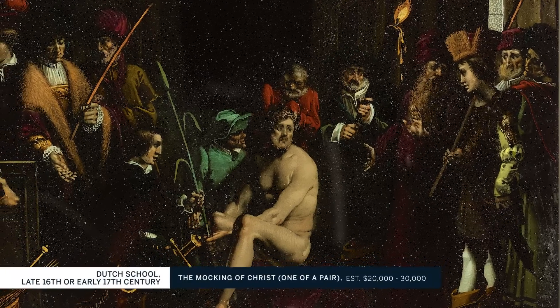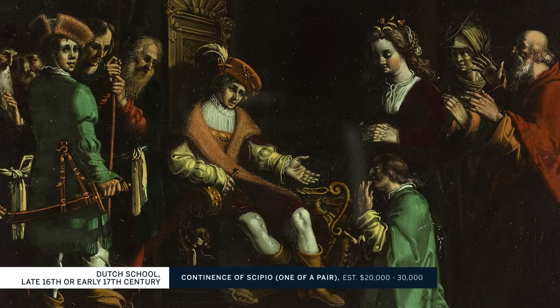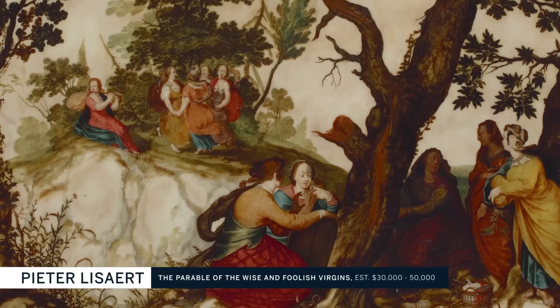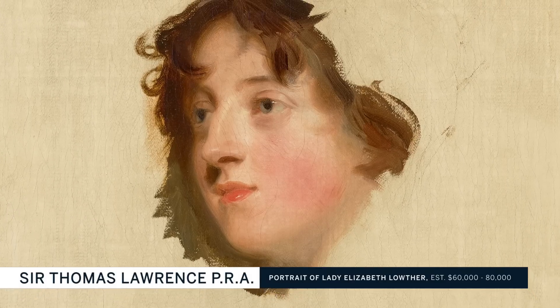If I have a core as a collector, it's the interest in how a painting is made. So that's why this catalog has an entire section on paintings on glass, on slate, on marble, or a section on unfinished works — because that reveals how an artist is working. Those are the kind of paintings I always took home and tried not to sell.